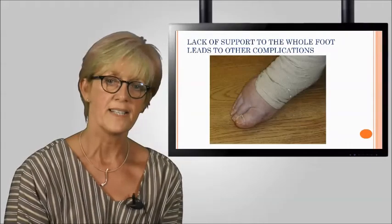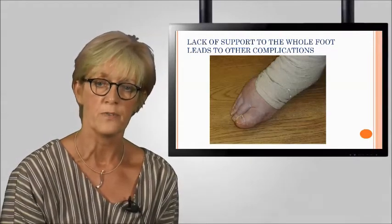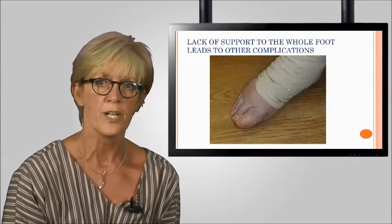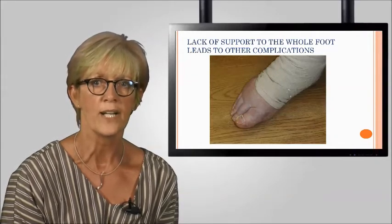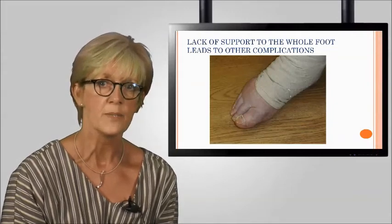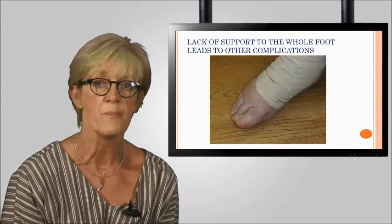I'm Denise Hardy, Clinical Nurse Specialist at Kendal's Lymphology Centre, talking today about toe and forefoot swelling, which we see commonly in lymphoedema clinics. Traditional compression bandage systems for chronic venous insufficiency, chronic oedema, or lymphoedema do not always incorporate the toes and forefoot. This can cause a tourniquet effect at the dorsum of the foot, leading to backflow or refill of oedema in the distal lymphatics at the extremity.